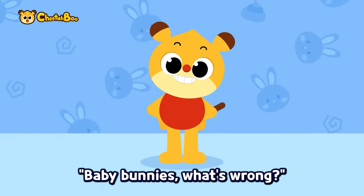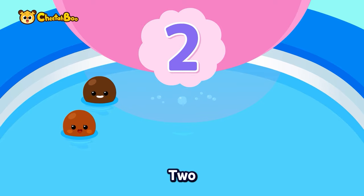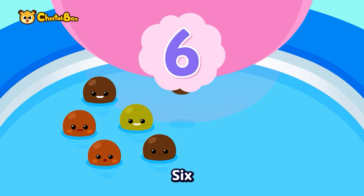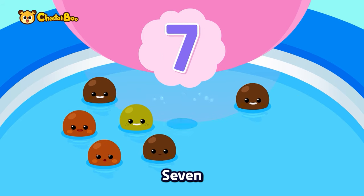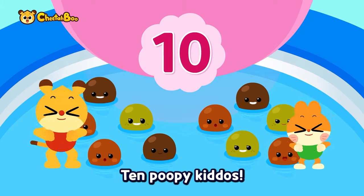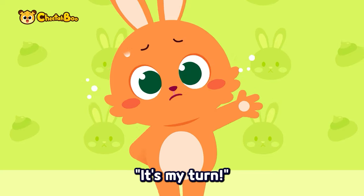Baby bunnies, what's wrong? My tummy hurts! One, two, three — poop! Four, five, six — poop! Seven, eight, nine — poop! Ten poopy kiddos!